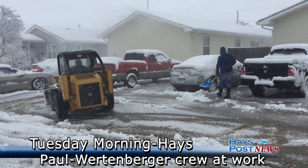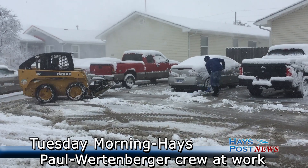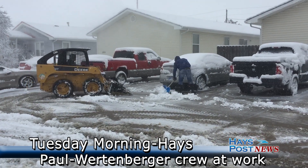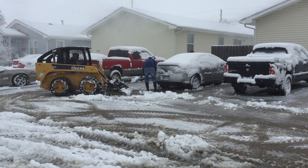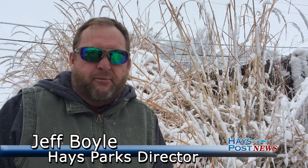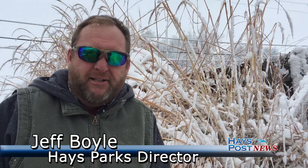How is everyone helping with this condition? Well, Public Works is on the roadways trying to keep the roads clear. We've got the entire Parks Department out doing sidewalks and picking up the tree limbs. And if we get in need, we'll call in utilities and whoever else we need to.